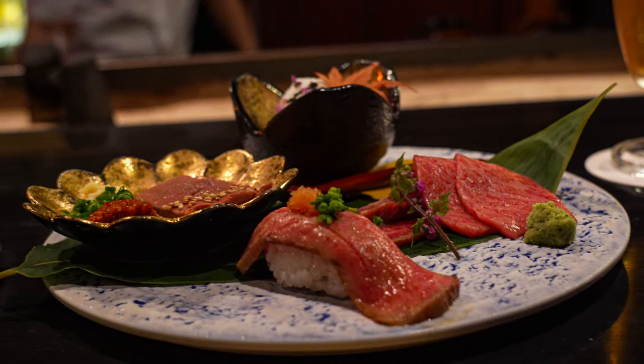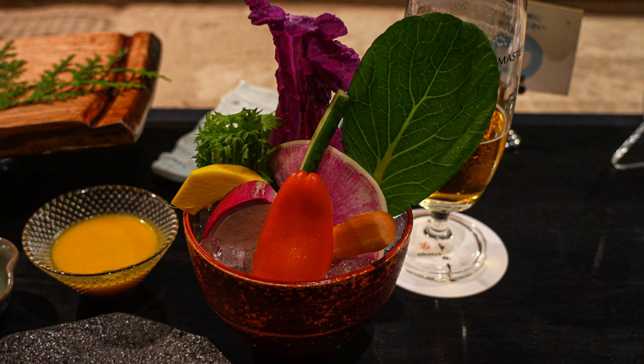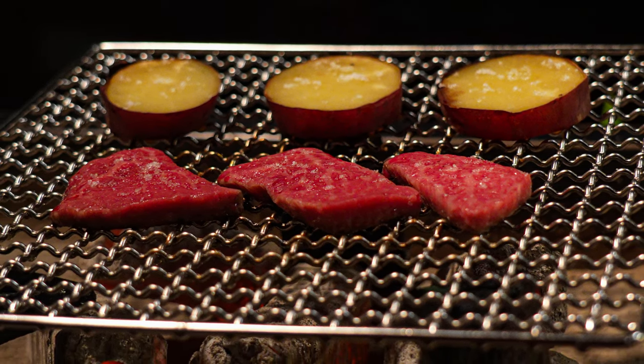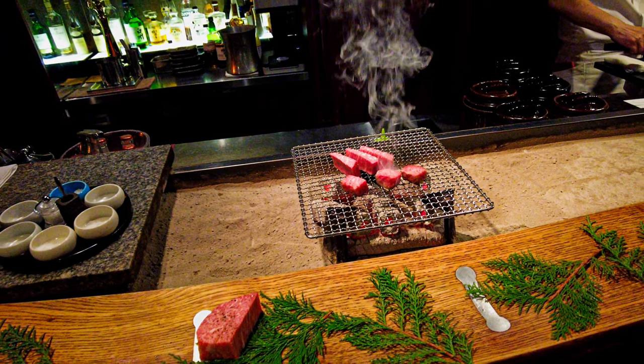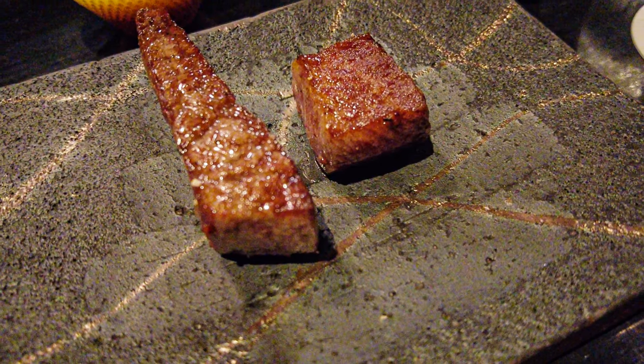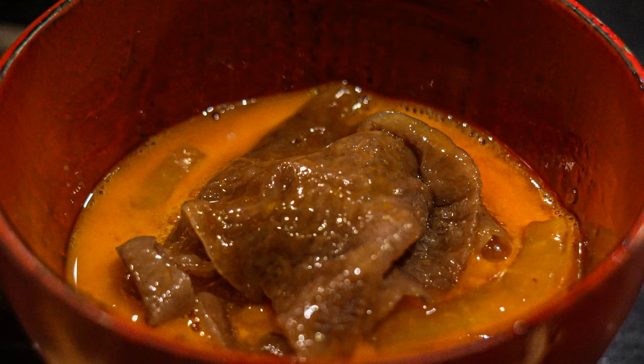Nikusyu means meat master and is the name of the restaurant. Each dish tonight showcased a different cut of beef, with carefully selected ingredients and cooking techniques, right down to the type and quality of salt. It was done masterfully — the chef is worthy of its name.